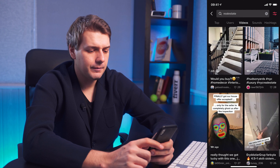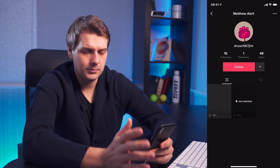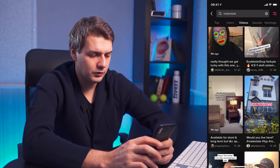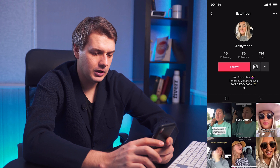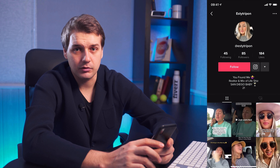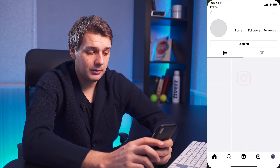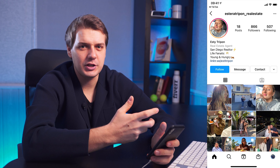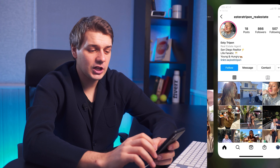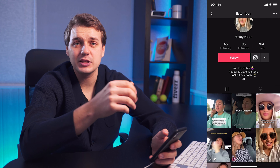For example, if a video has 28 likes and I click on the profile, it might be a brand new profile. Another one with 24 likes — I click on her profile and she's a realtor in San Diego with an Instagram and YouTube profile linked. So I can go to her Instagram and send her a DM. Finding people on TikTok gives you a chance to work with them on both TikTok and Instagram.